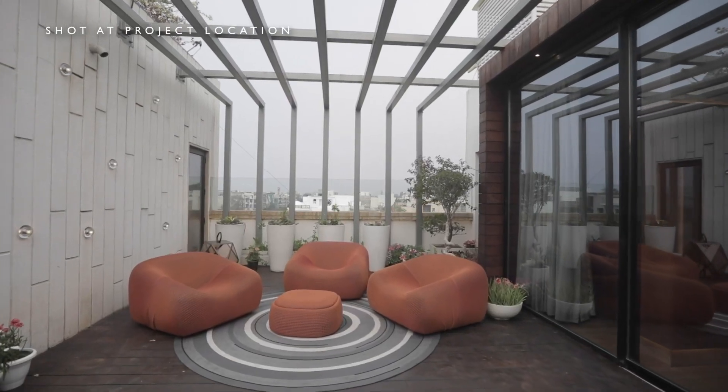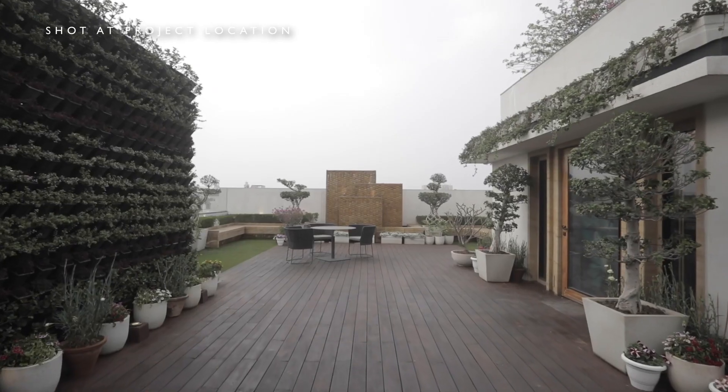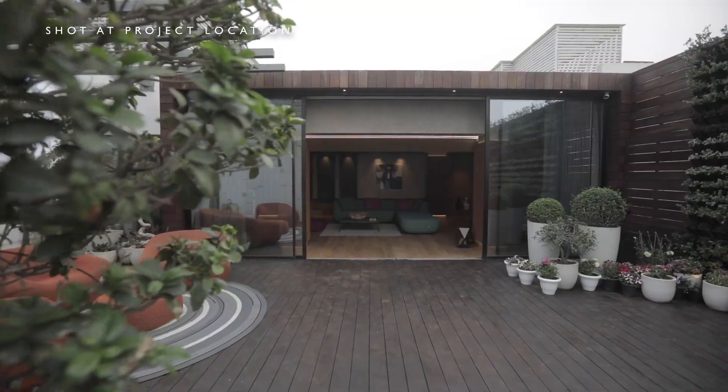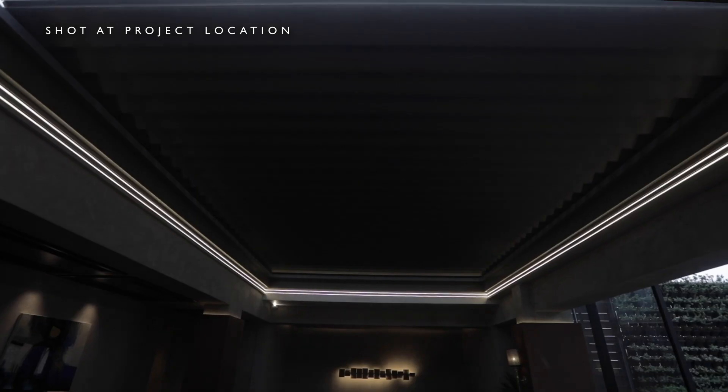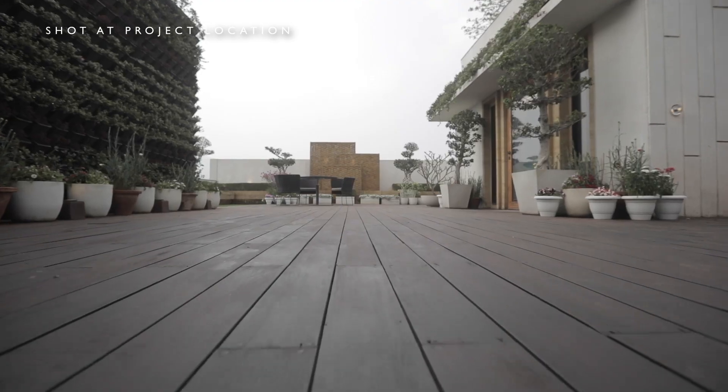The main challenge on the terrace was that there are buildings around this property, so we wanted to cover it up. We created vertical gardens, nice greeneries around, and a water body. Then we created a room inside the terrace — when you open the retractable roof, you sit under nice vibrant colours and soft wooden flooring.